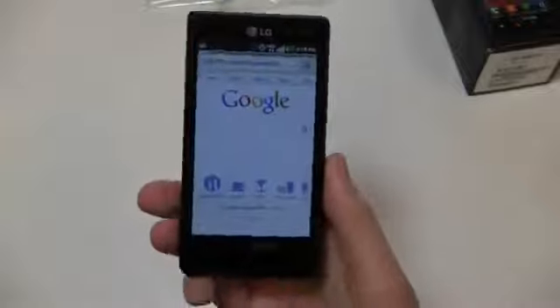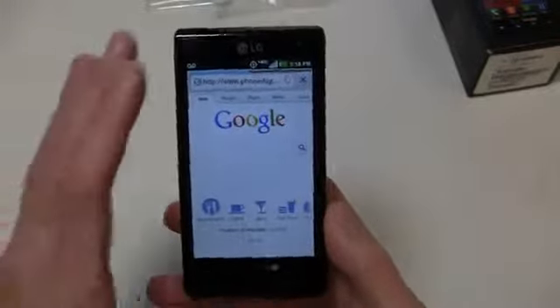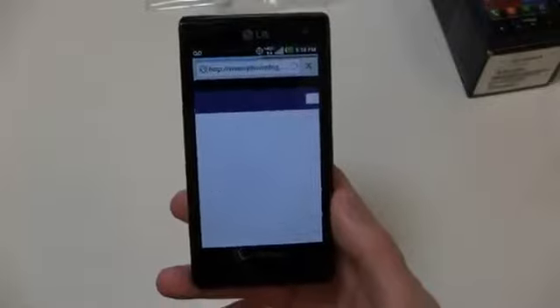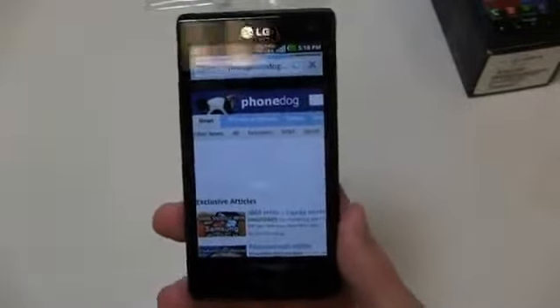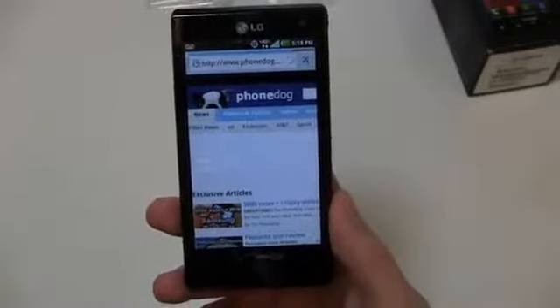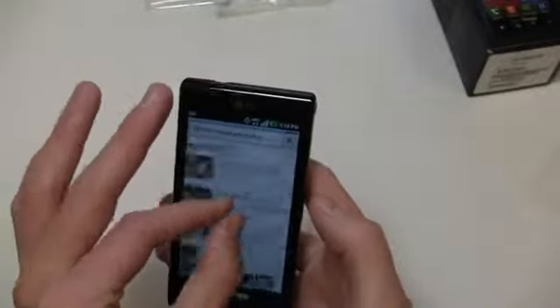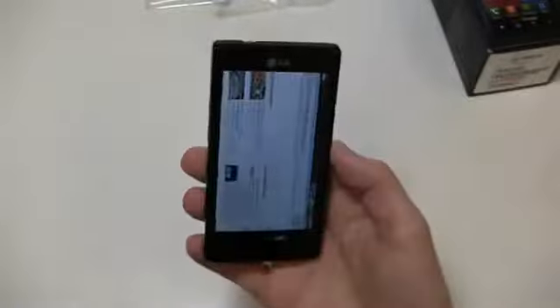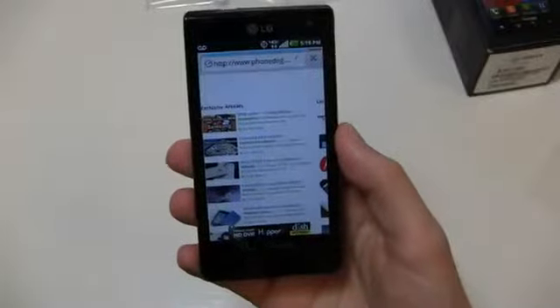Loading up PhoneDog.com — you can rank this phone as well at PhoneDog.com/rankings. If you buy this phone and play with it for a couple of days, rank it and let us know what you think. This phone comes out on the 29th in Verizon Wireless stores for $99.99. Here's PhoneDog.com — still loading — but you can see pinch to zoom, relatively responsive, and portrait-to-landscape transitions are nice and fast.